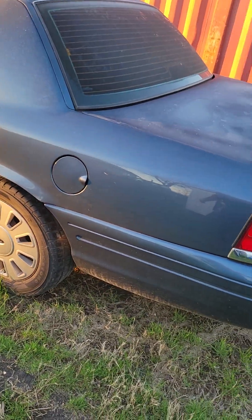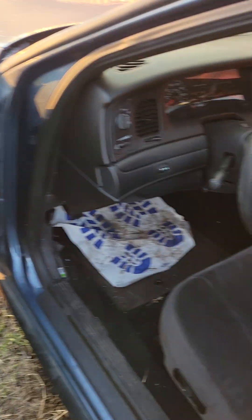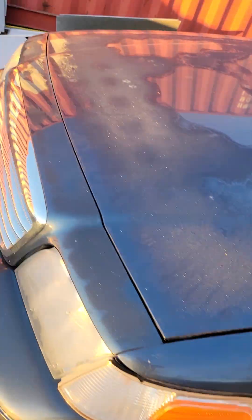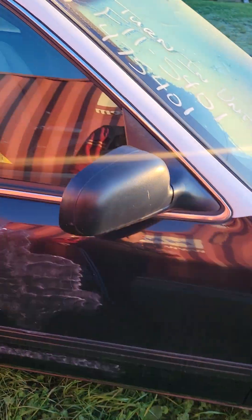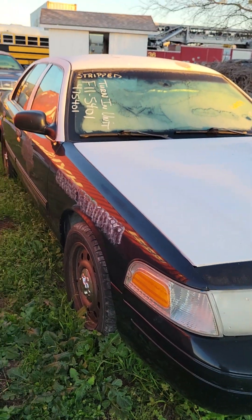This one is also a special P71 with the street appearance package. What a beautiful car. It's got the Firehawk 149 mile-an-hour tires. This one's a Texas DPS car — pretty cool. I'm going to paint it all black. It's got tinted windows, which is nice. I've got a black hood for it, though the windshield's cracked.